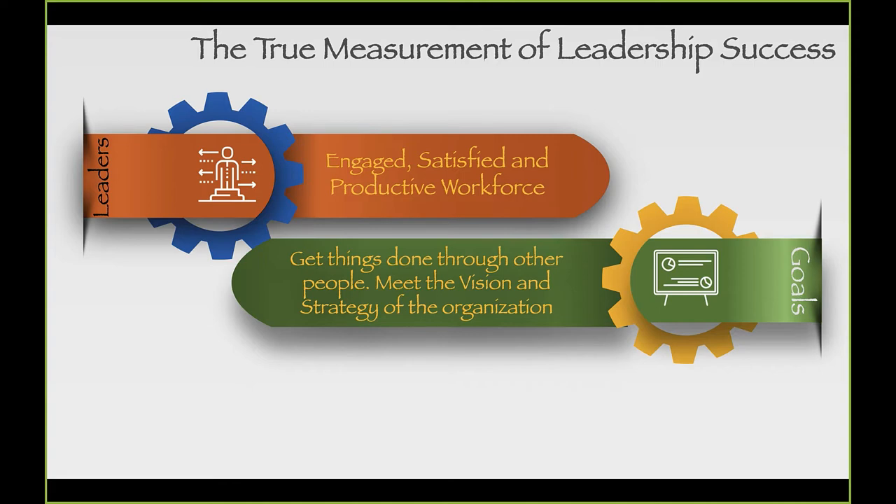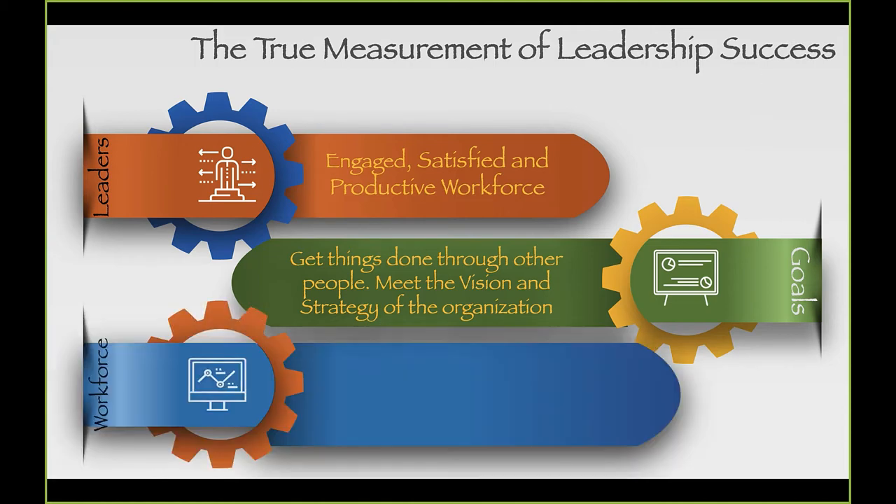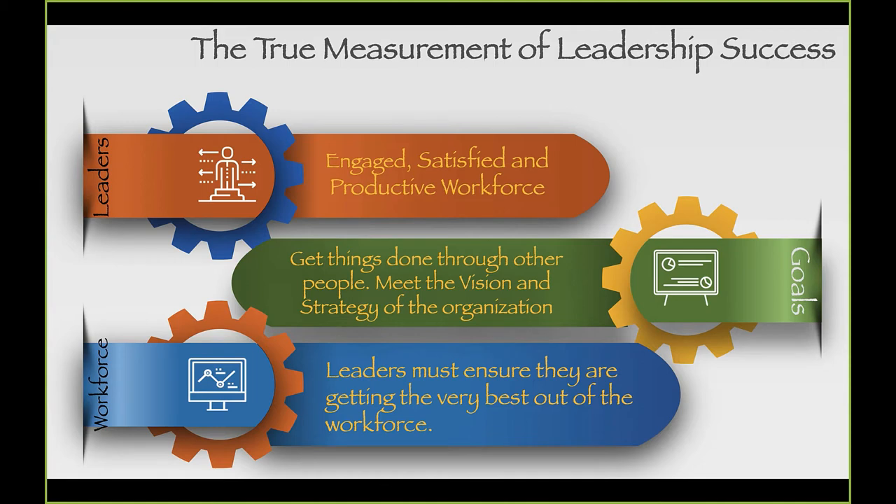One question we like to ask our workforce is who our customer is — the answer being everybody we come in contact with. Similarly, who are the leaders in our organization? Leadership is defined as influence. What do we want out of our leaders? We want great communicators, problem solvers, critical thinkers, dedicated individuals who influence others, manage conflict, and are self-motivated — just to name a few.